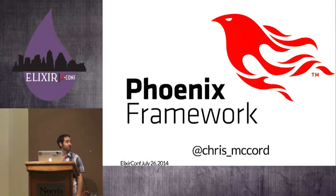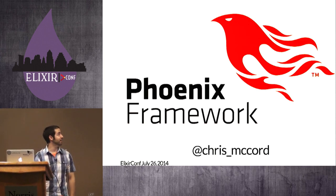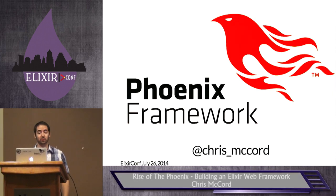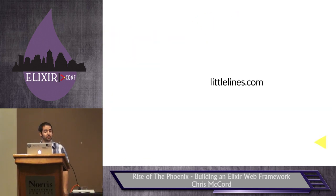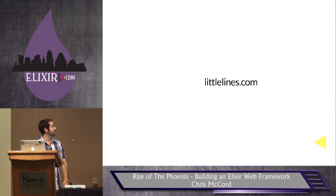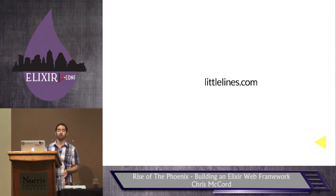Today we're talking about the Phoenix Framework — my goals for it, the features we have so far, and where I want to see it go long term. I'm Chris McCord. I work at a consultancy named Little Lines, primarily a Ruby shop doing a lot of Rails apps. I've gotten experience with a lot of different problem domains. Phoenix is derived from that experience, and I want to long term use it to replace all of my client work with Elixir.